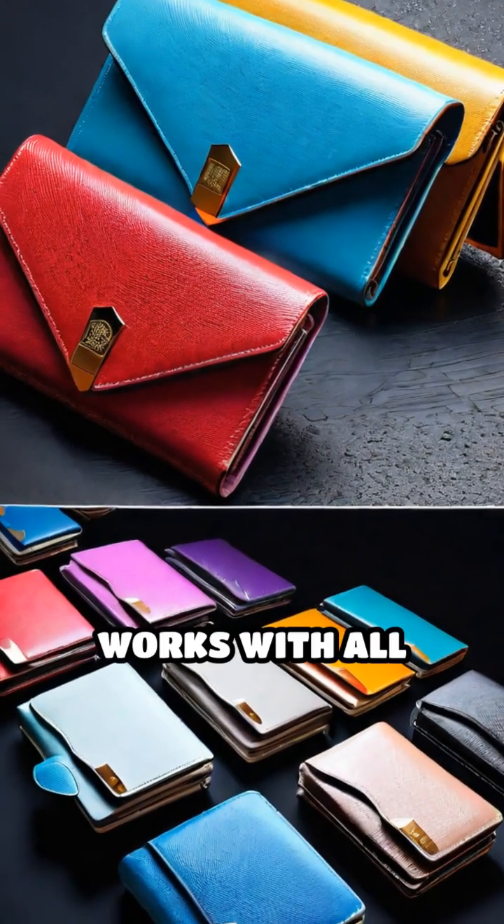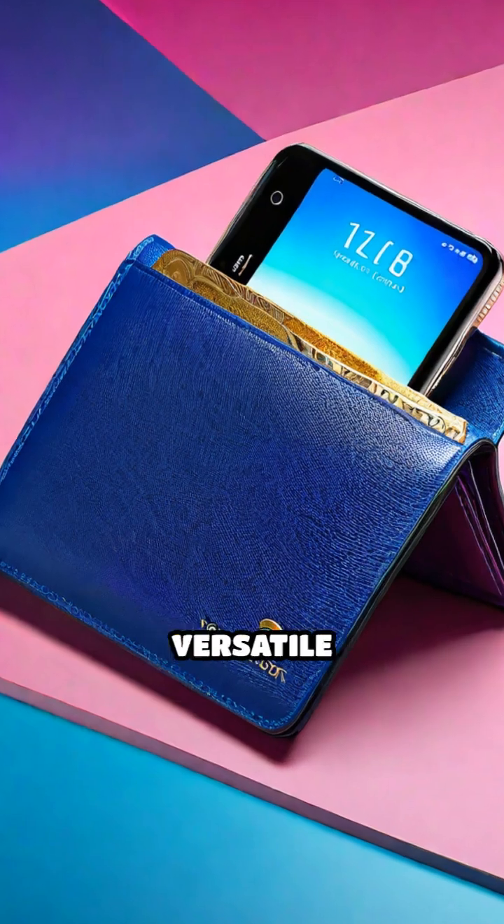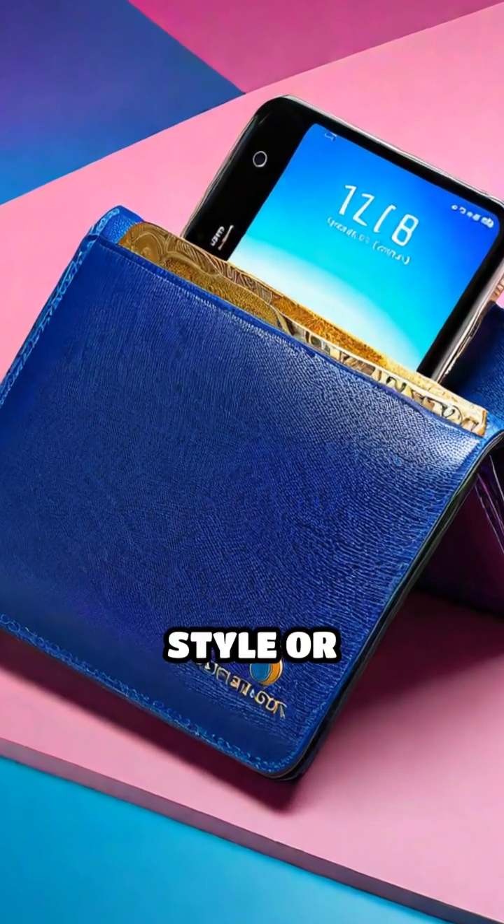Universal Compatibility: Works with all standard wallets, cardholders, and purses, providing versatile protection without compromising style or convenience.